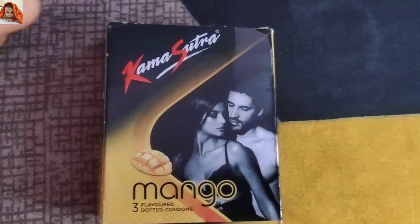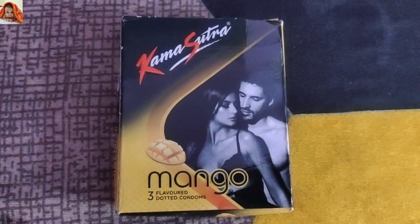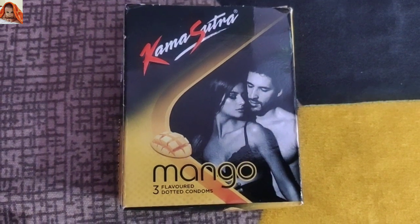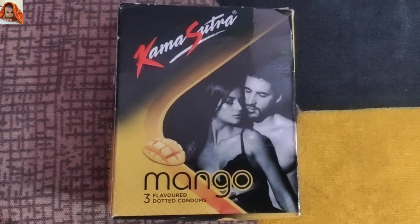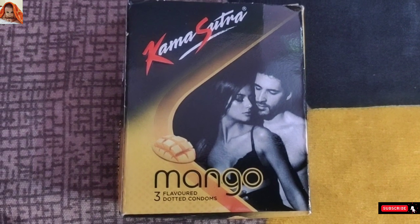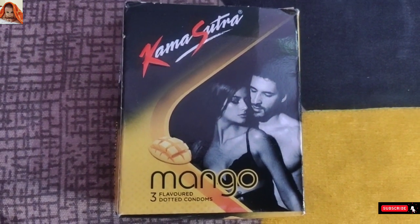So friends, this was my today's video. In today's video I reviewed Kama Sutra registered mango flavored 3 dotted condoms. If you liked today's video and want to watch more such interesting, especially product-related videos, subscribe to Jainisha online show and don't forget to hit the bell icon. See you in our next video.